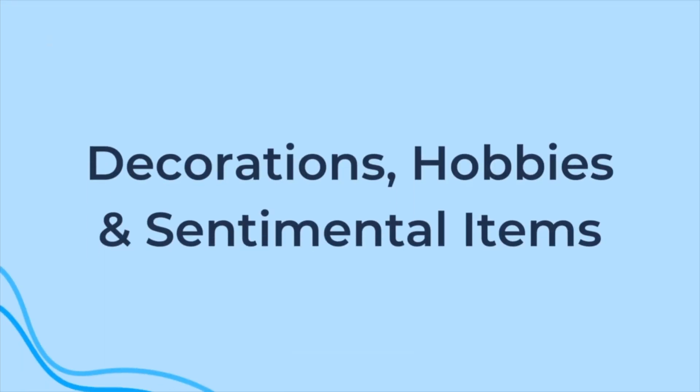Last but not least are decorations, hobbies, and sentimental items. Most assisted living apartments have less surface area for decorations, but there's plenty of wall space for hanging art and family photos. We recommend leaving behind breakable decorations or anything bulky that takes up floor space. Bringing sentimental items is important because it helps transform your new apartment into your new home — bring smaller sentimental items, and store or give larger ones to a loved one for safekeeping. If you have hobbies like knitting or playing card games, you can easily bring those. You may have to leave behind larger hobby items like sewing machines or large collectibles.